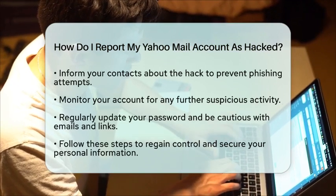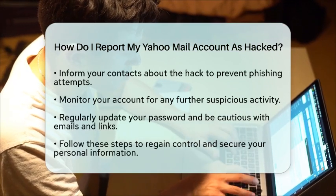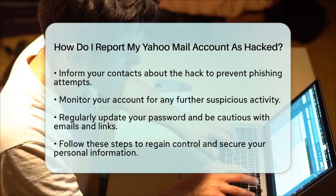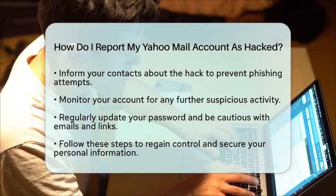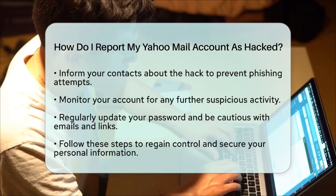Lastly, keep an eye on your account for any further suspicious activity. Regularly updating your password and being cautious with emails and links can help protect your account in the future. By following these steps, you can effectively report your Yahoo Mail account as hacked and take the necessary measures to secure your information.